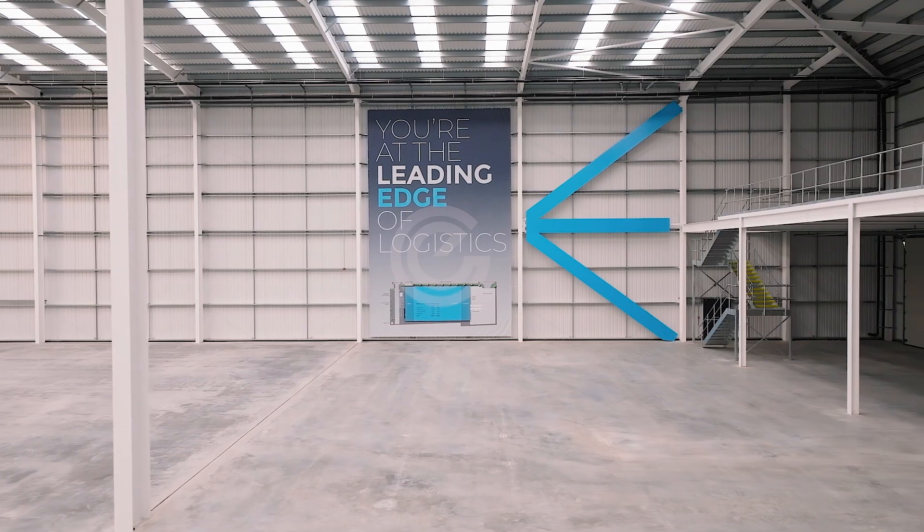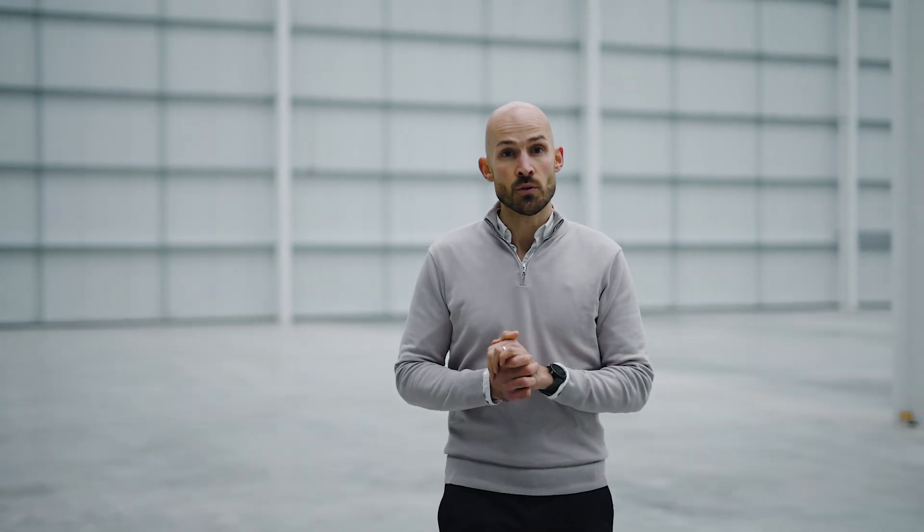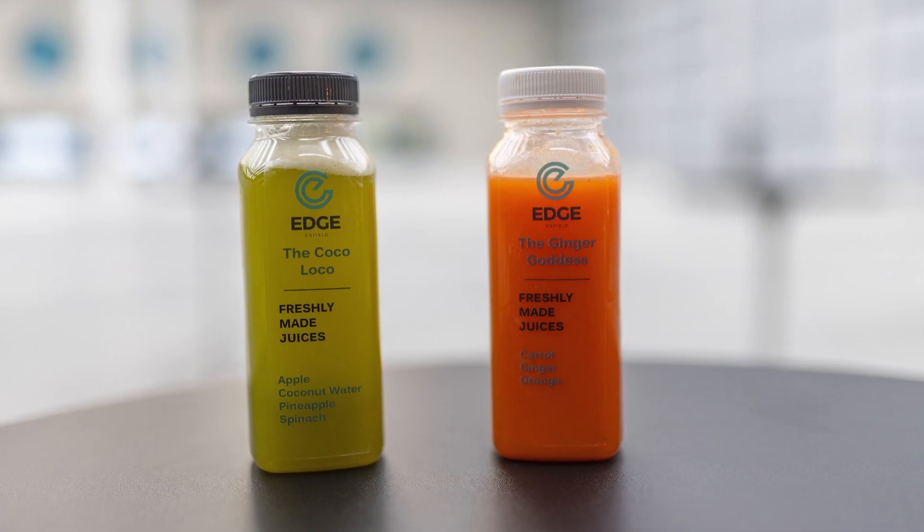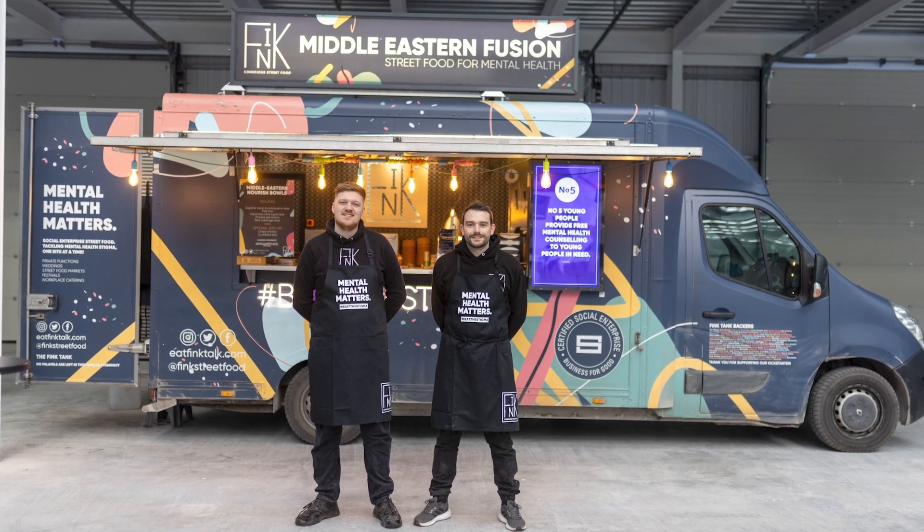Post-build, we've also tried to keep things local, from hiring a local signage contractor to a local security firm. We've also recently had a very successful agents launch where we hired two local street food vendors — one was called Juicebox London, serving healthy smoothies, and the other was called Think, a social enterprise who donate all of their profits to mental health programmes.